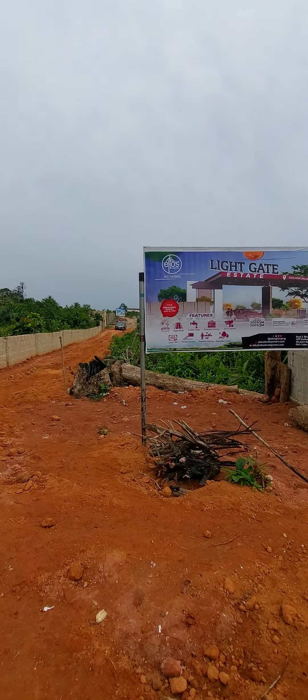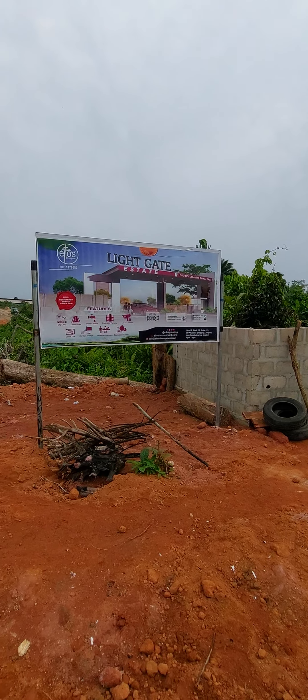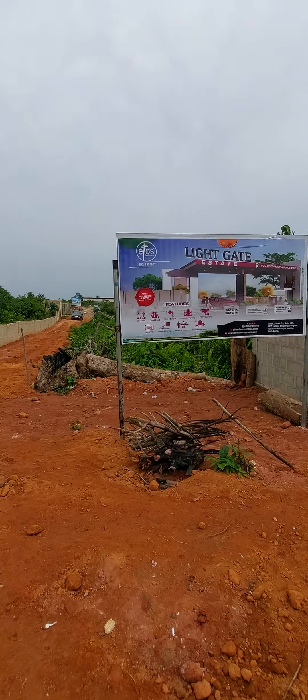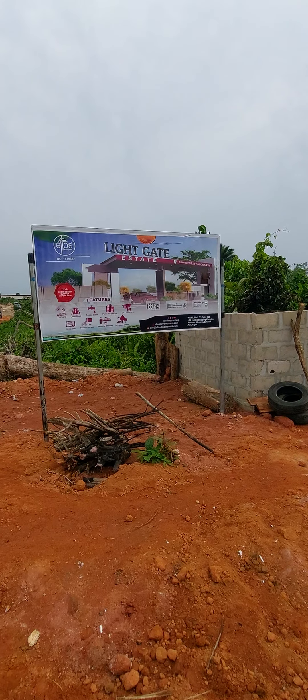Hello investors, this is your MD and developments engineer Lou here, Zanya. I just want to talk to you about Light Gate Estate and what we are trying to achieve here. The road reclamation has been done up to the level of the estate gate, so the next phase of work we are doing on this site is site preparation.